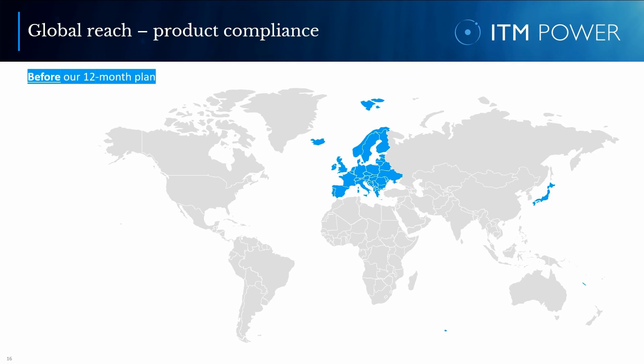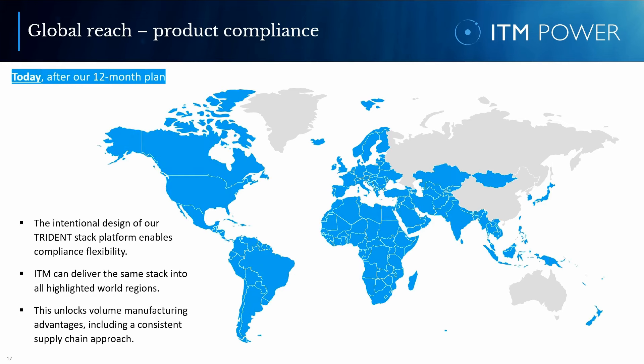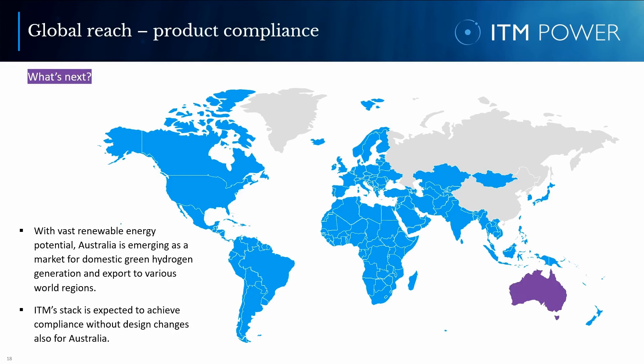When I joined ITM a bit more than a year ago, this was our global reach from a product compliance perspective, limiting the regions in which we could do sales. Throughout the year, we worked very hard to expand our reach to unlock new world regions. Today, our global reach looks significantly different. This was enabled by the intentional design of our Trident stack platform which offers unparalleled compliance flexibility — we can deliver the same stack into all highlighted world regions. As the next step currently in the making, we will add compliance for Australia, where our stack is expected to achieve compliance without design changes. With a vast renewable energy potential, the country is emerging as an important market for domestic green hydrogen generation and for export to various world regions.